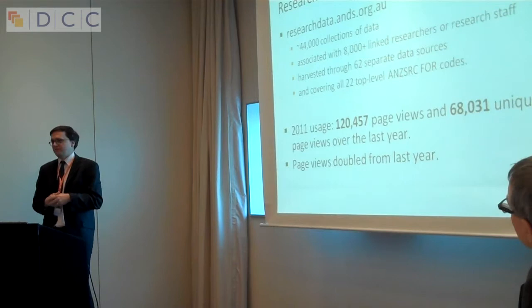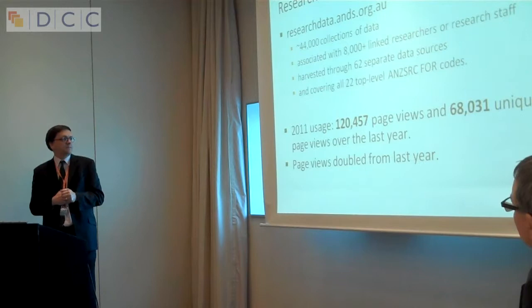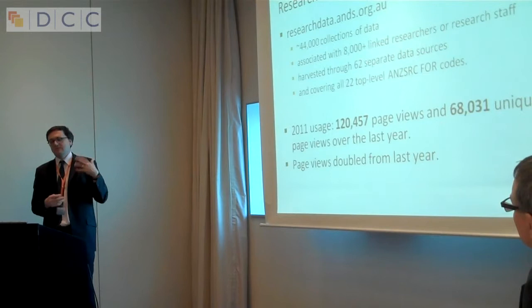We currently have 62 different data sources submitting data — most of the universities in Australia and a large number of research organisations and other projects. We're seeing a reasonable amount of use data, and the use is increasing.